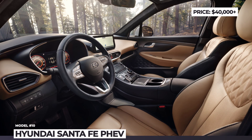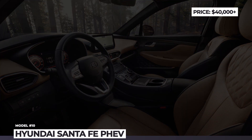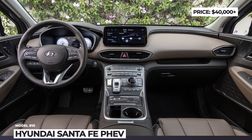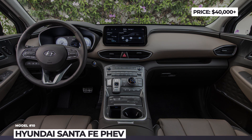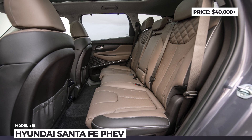Since the plug-in will be offered only on upper trim models, expect a 12.3-inch digital instrumentation, 8 or 10-inch infotainment, wireless smartphone integration, as well as available sunroof and ventilated leather seats with stitching.